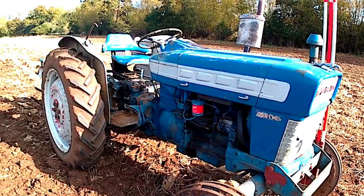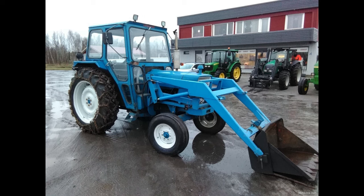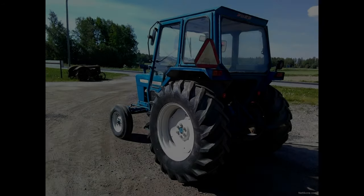The Ford 4000 series engine was built with either a 3.3-liter three-cylinder 201-cubic-inch gasoline engine or a 3.3-liter three-cylinder 201-cubic-inch diesel engine. The fuel tank held 16 gallons of fuel. The engine produced an estimated 57 hp for the diesel and 56.5 hp for the gasoline engine. The drawbar tested at 47.57 hp.